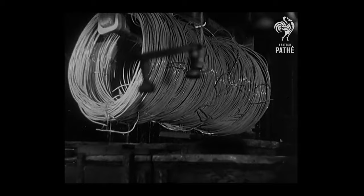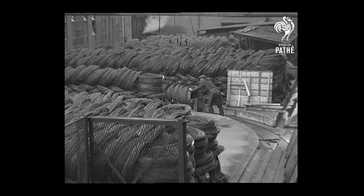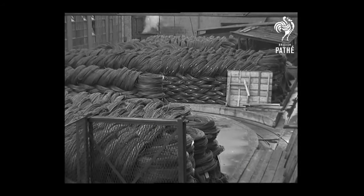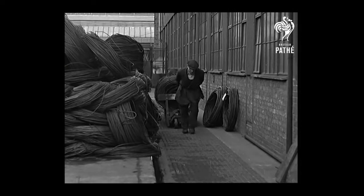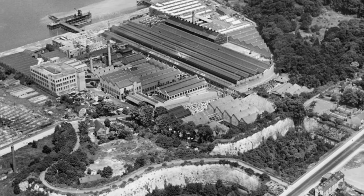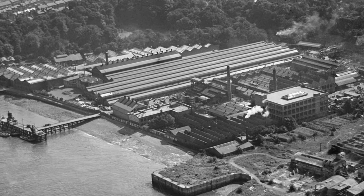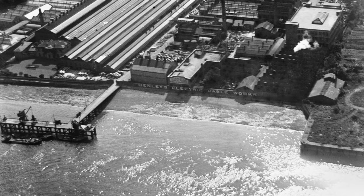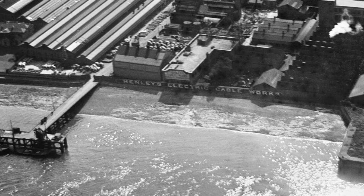In the same year the gardens opened, William Thomas Henley founded his wire factory in London. He specialised in underwater telegraph cables for communication, making a huge cable across the Persian Gulf in 1863. A new Gravesend factory was completed in 1906 after the gardens closed five years earlier, as both tourism and industry spread.